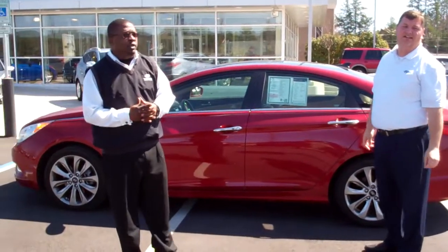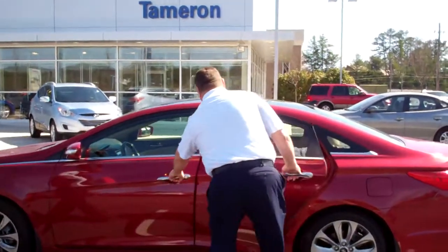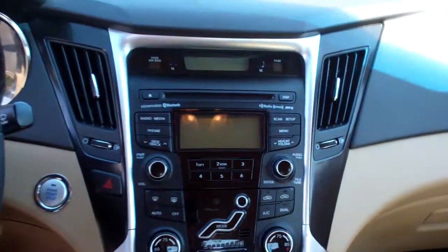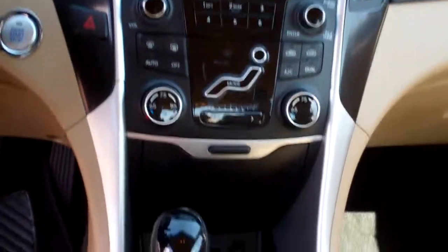who's going to go over a few of the features with you. Come on over Rachel, take a look at the interior of this vehicle. It has the camel leather interior, beautiful on the inside. It has AM, FM, XM radio, CD player. It also has inputs for iPod, USB, MP3.